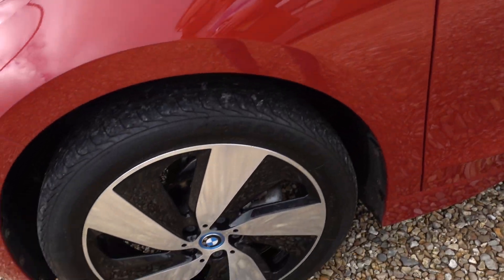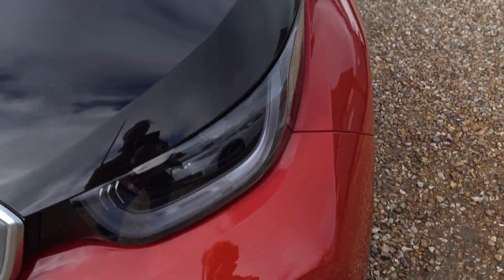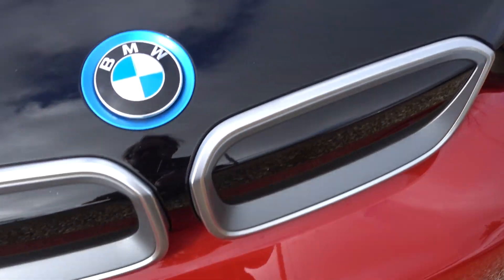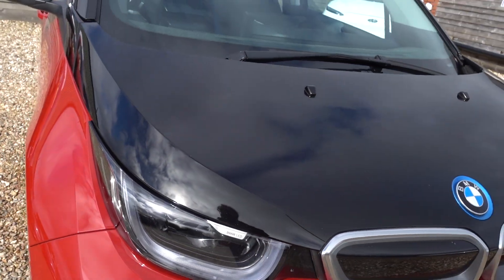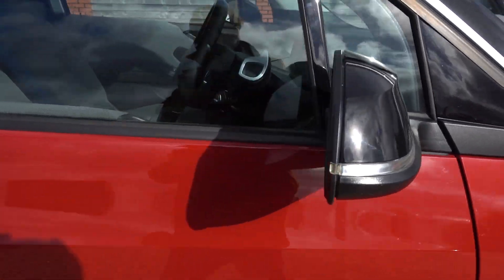There are some little scratches — just trying to find a stone chip possibly. But that's about it. Overall, you're going to have to say it's a really lovely condition car. You're not going to be disappointed.